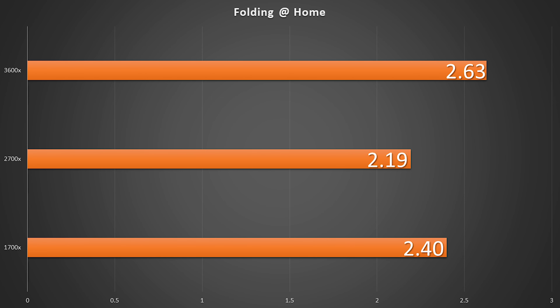And for protein folding, if I wanted to benefit the medical research community while generating heat, we can see that things are looking pretty good. One thing to note is that while the Monero mining does use all six physical cores, folding at home is a single-threaded benchmark.